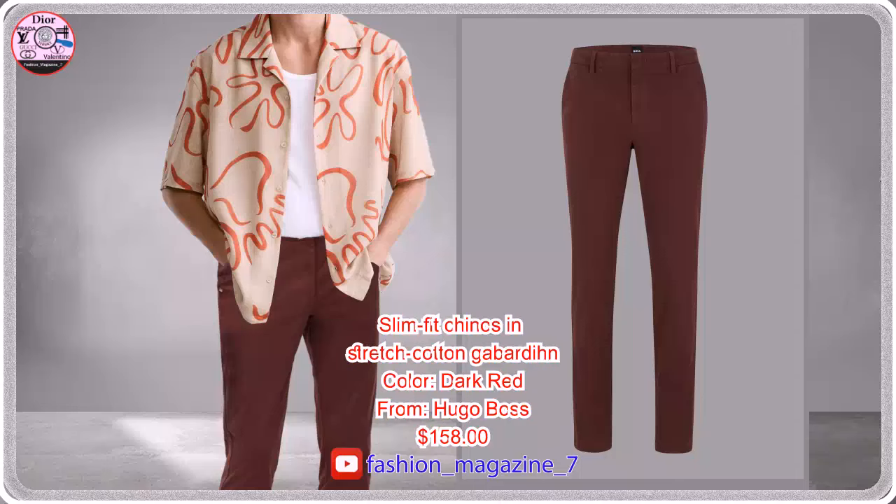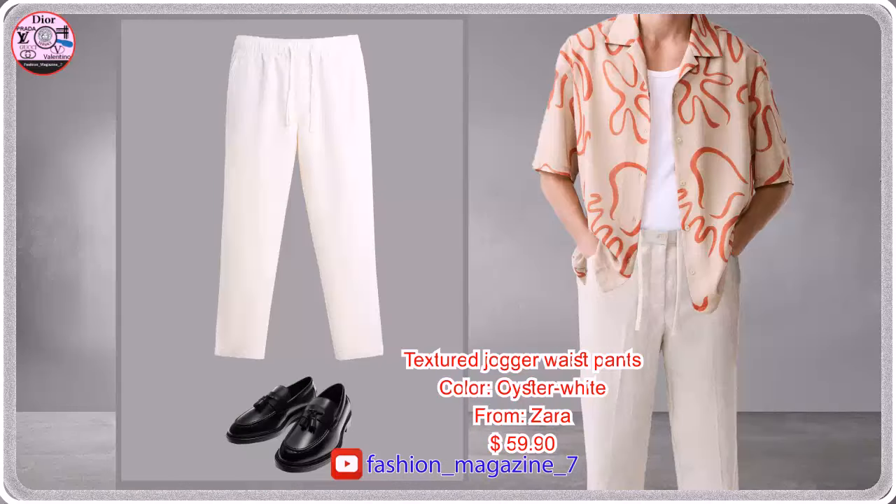Slim fitting chinos with a regular rise by Boss menswear. Relaxed fit pants, high waist with front pleats.